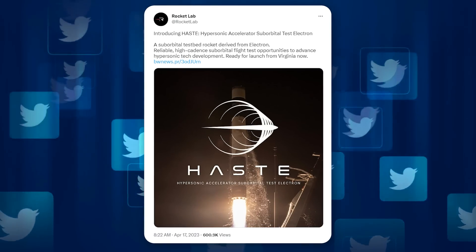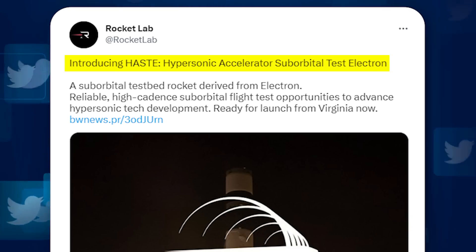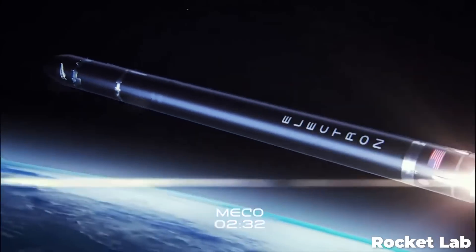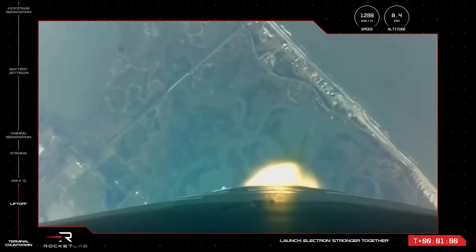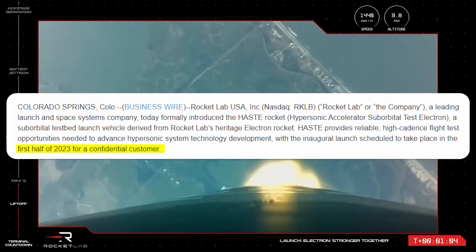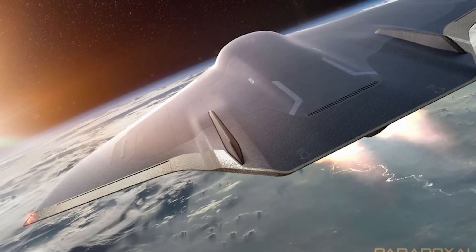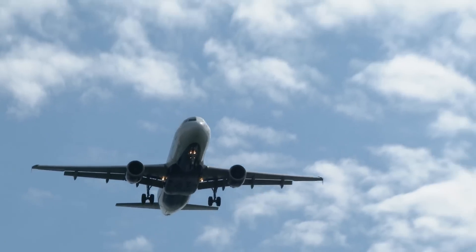Adding to this on April 17th, Rocket Lab announced HASTE — the Hypersonic Accelerator Suborbital Test Electron. This version of their Electron rocket is focused on helping develop hypersonic suborbital flights and the technology needed to make those more reliable. Their first launch of the system is planned for the first half of 2023 for a confidential customer, likely the U.S. Department of Defense. Hypersonic suborbital flights have been discussed for quite some time as a way to quickly get people and supplies around the world, far faster than a plane could manage.